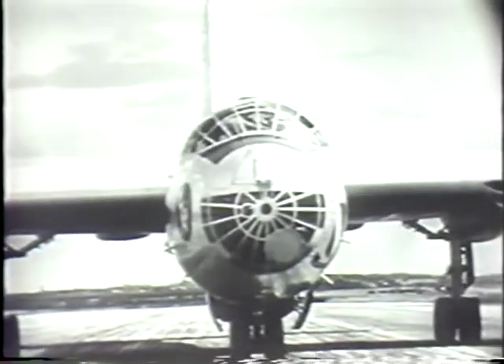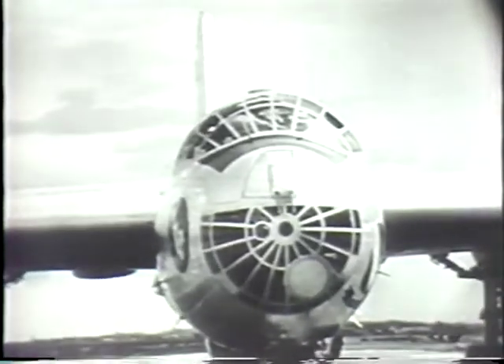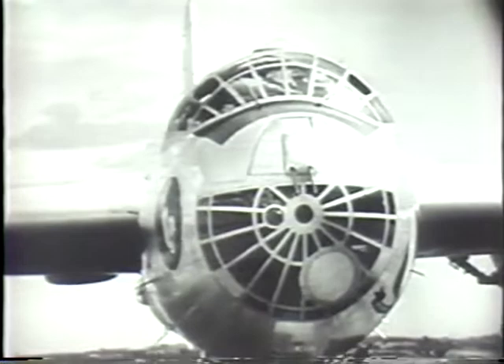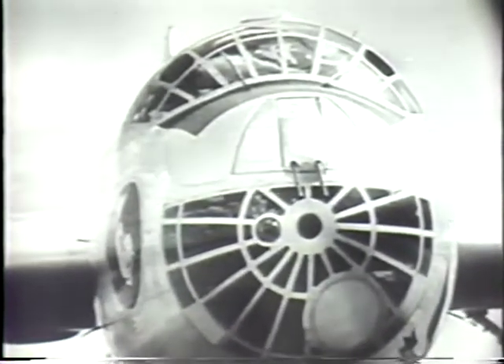This is the B-36. You have seen her before on the pages of the Armed Forces screen magazine, but never as you'll see her today. Now for the first time we're able to bring you in close. For the first time a general audience can be shown the details of this amazing aircraft inside and out.